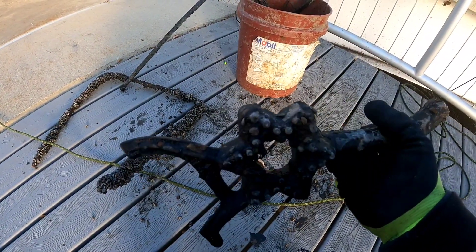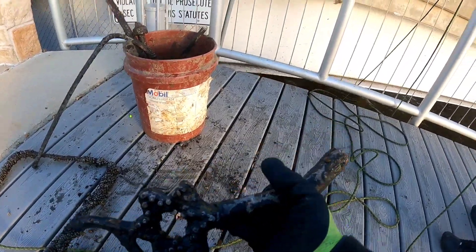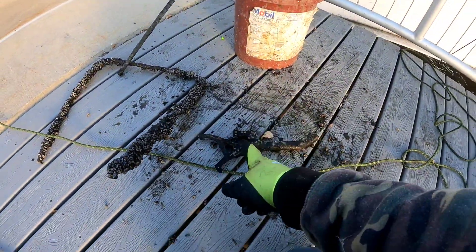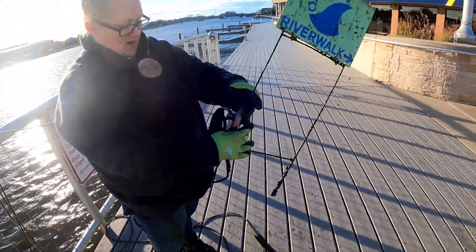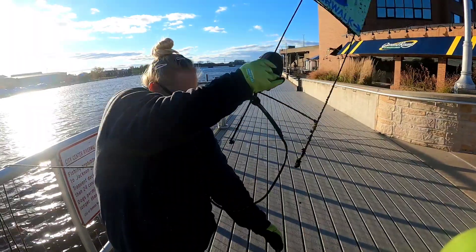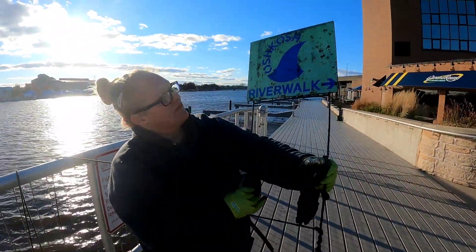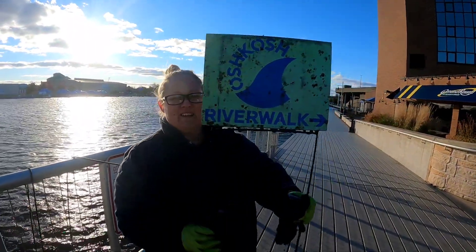Alright, check this out — Jen just pulled this up. She said there's a lot more where she's at right now, so we're going to take a look and see what we can find. That's really cool, Jen. What you got there? Dash Ripper Block. Hold it up so I can see it. Nice, cool.